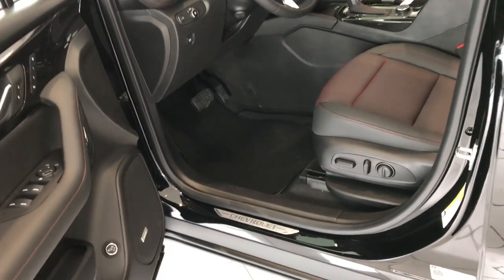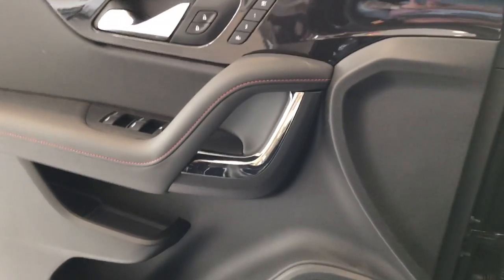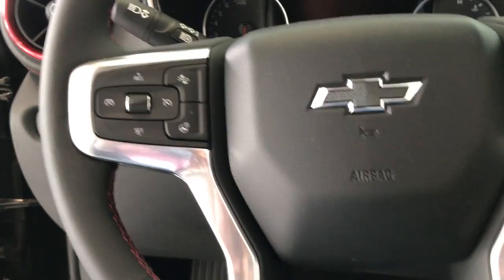We do have keyless entry on these, which is another neat feature — the fob just needs to be in your pocket. Now this one has the memory seats, so you and whoever else is driving — as most human beings are different sizes — you'll be able to set the mirrors, seats, and all that stuff to your preference.